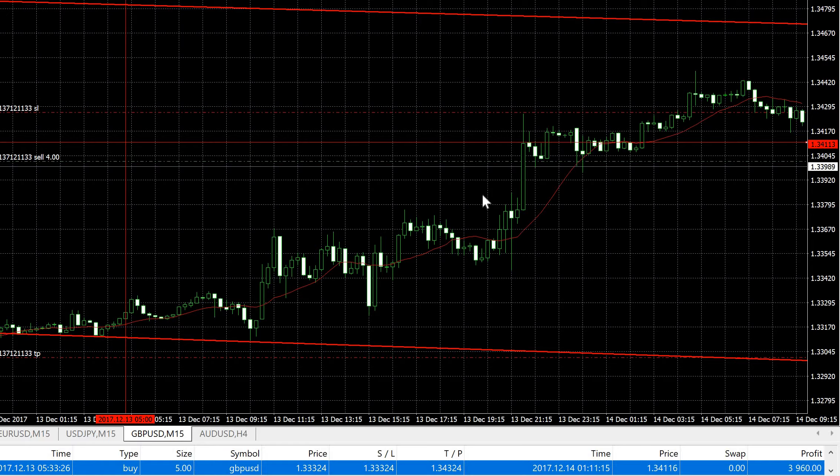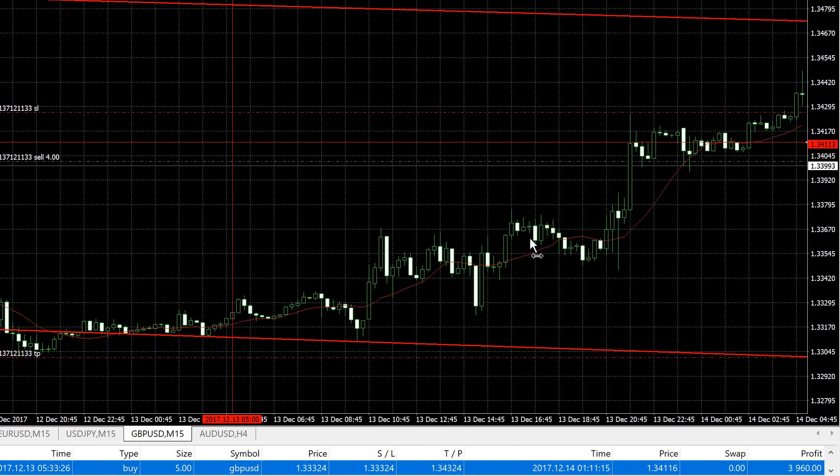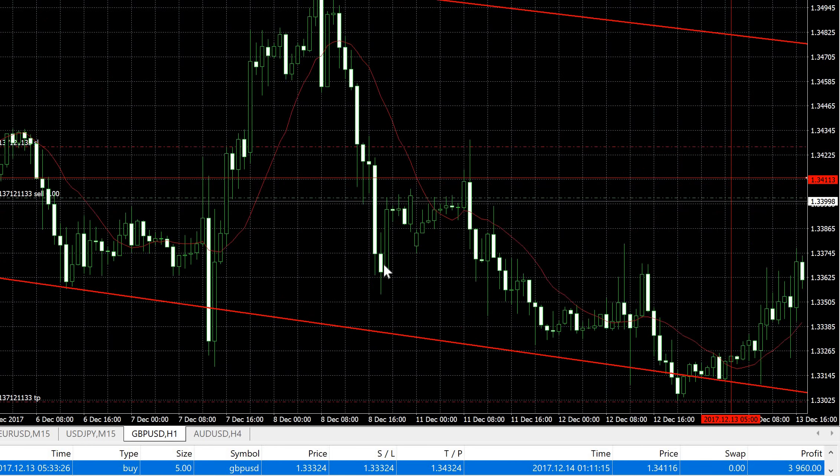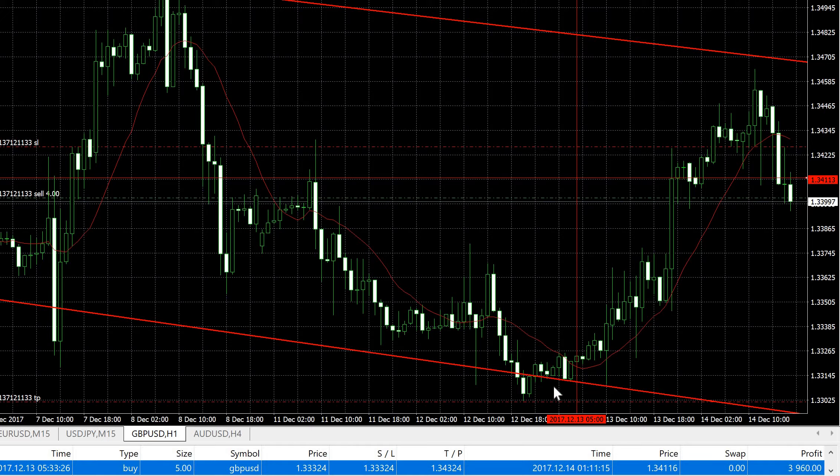For those of you using my trade copier service, you should have gotten this trade as well. Let me share why I entered here, so those of you on my blog can learn something. You can see there's a trend channel at the bottom — upper resistance, lower support. The price has been moving within this trend channel for quite some time. I entered because the price hit the support and I expected it to move up — and true enough, it moved up and hit my 80 pips target profit.